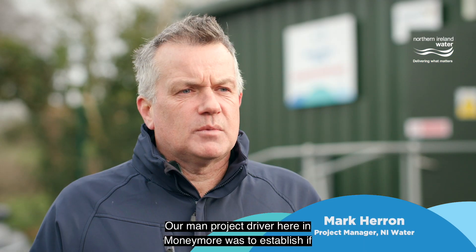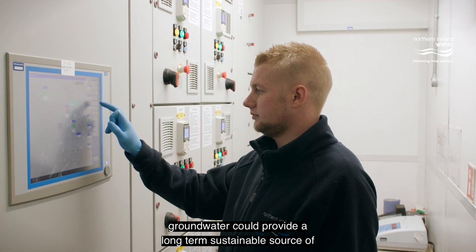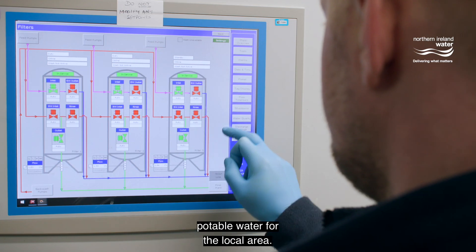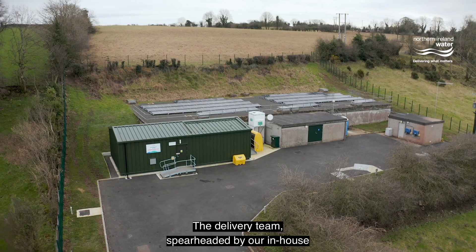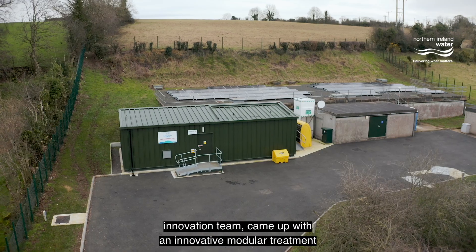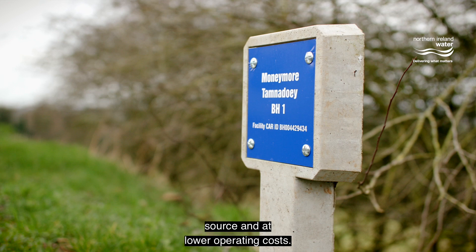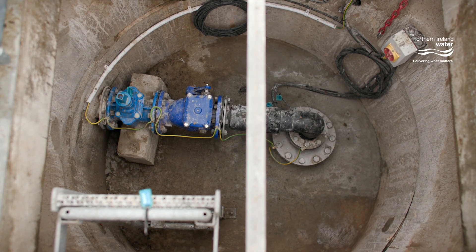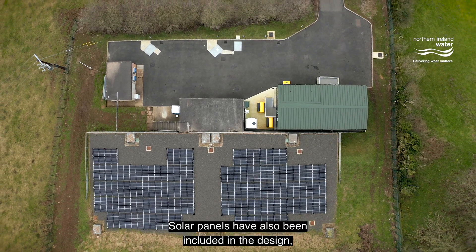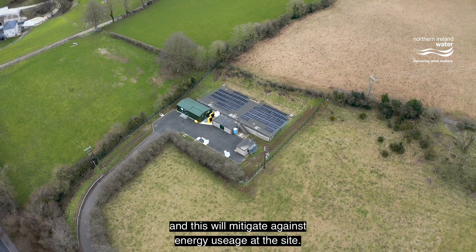Our main project driver here at Moneymoor was to establish if groundwater could provide a long-term sustainable source of potable water for the local area. The delivery team, spearheaded by our in-house innovation team, came up with an innovative modular treatment solution to provide drinking water from a new groundwater source at lower operating costs. Solar panels have also been included in the design, which will mitigate against energy usage at the site.